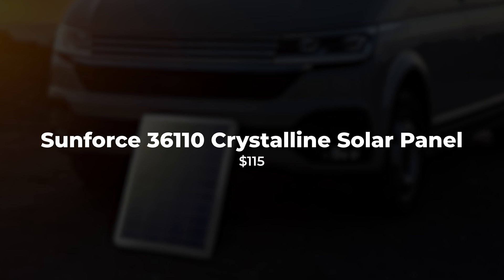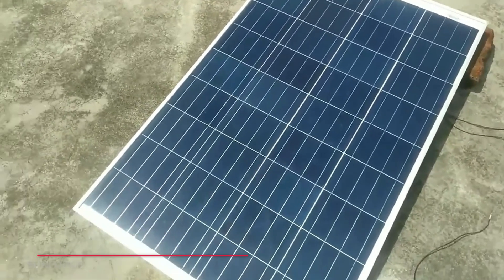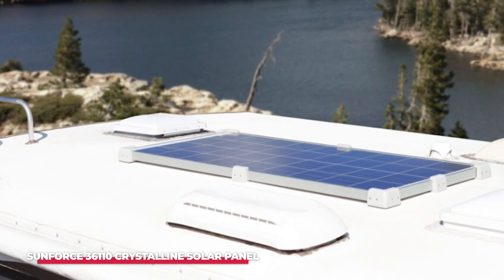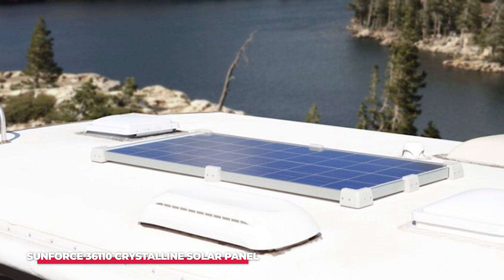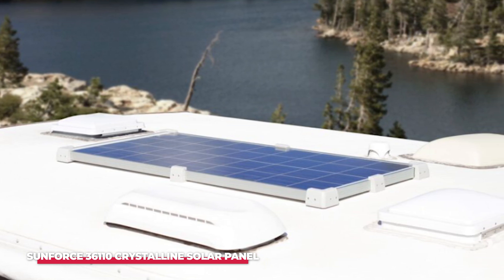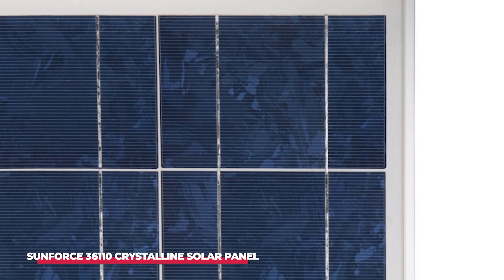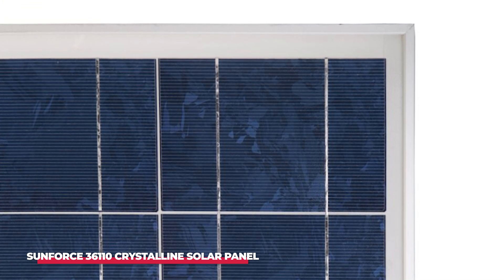Number 3: Sunforce 36110 110-Watt 12-Volt Crystalline Solar Panel. The Sunforce 36110 is a high-performance solar panel designed for those who are serious about harnessing renewable energy. Whether you're powering an off-grid cabin, charging batteries on your RV, or ensuring your boat has a reliable source of energy, this solar panel delivers exceptional performance and durability. With a 110-watt output, it's capable of generating significant power even in less than ideal conditions, making it a versatile solution for a variety of applications.